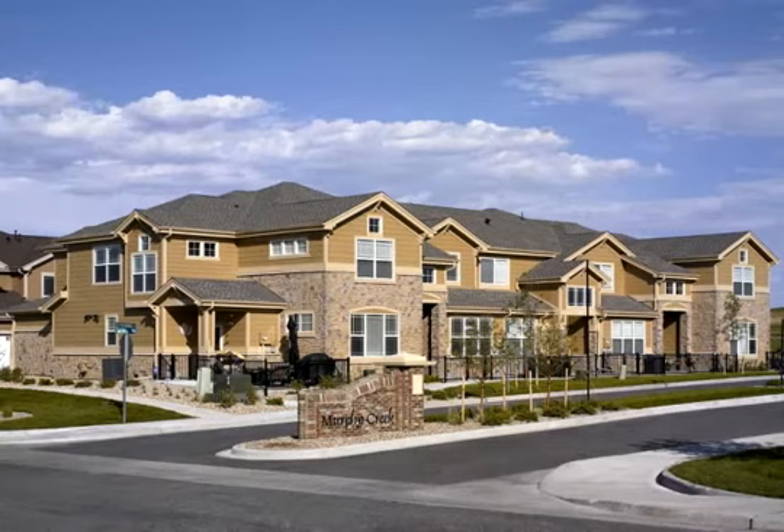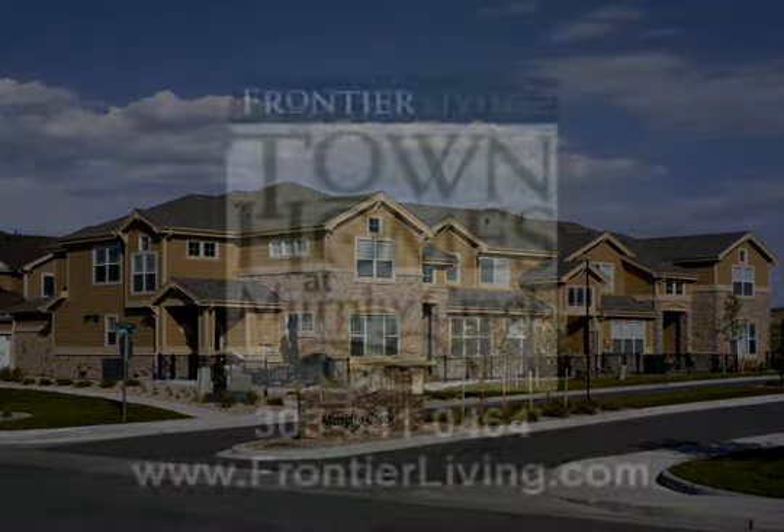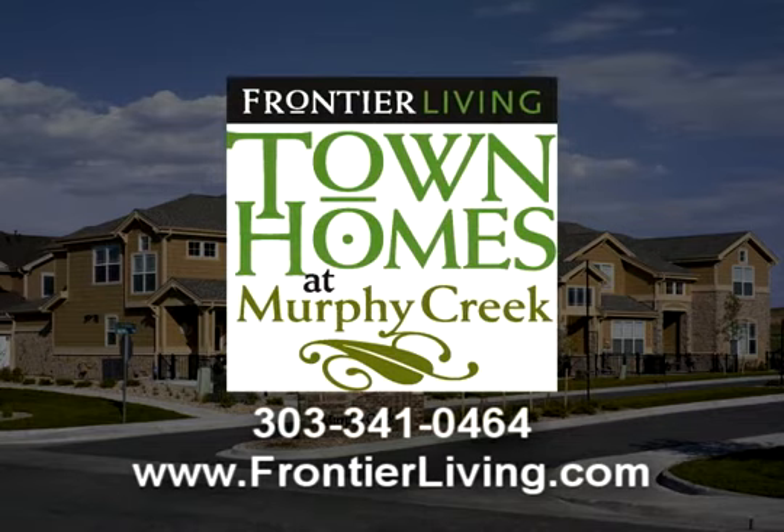Come experience Frontier Living today by visiting the townhomes at Murphy Creek, or call us at 303-341-0464, or visit us on the web at www.frontierliving.com.